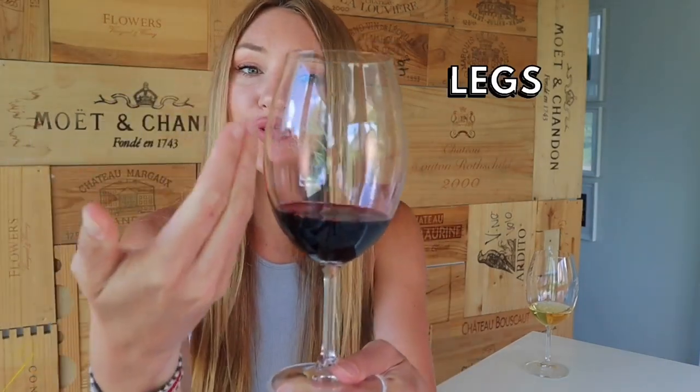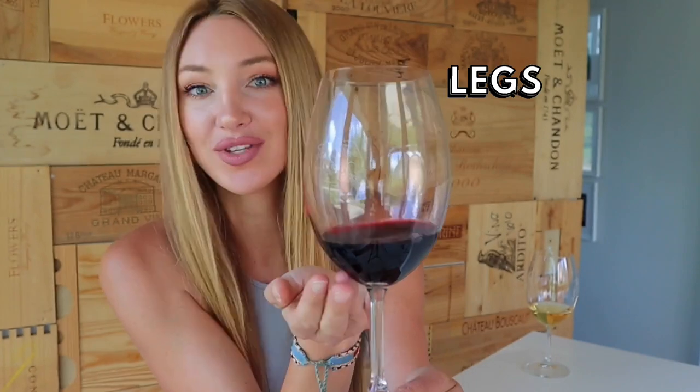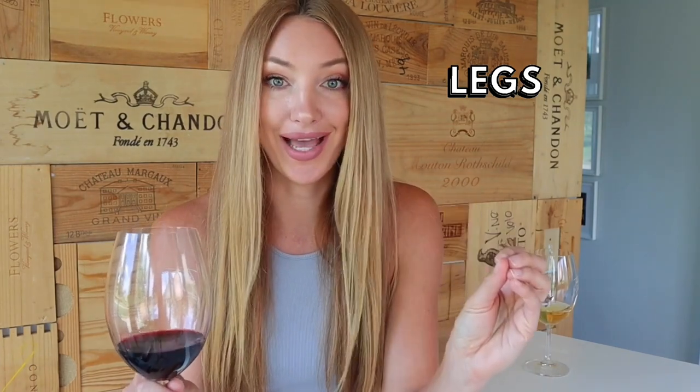Thank you so much for watching until the end — don't forget to like and subscribe below. Word number fourteen: legs. Legs are those beautiful long streaks that drip down the side of the glass. They correlate with multiple things in the wine, even how clean the wine glass is, so I don't focus too much on them. In general, higher alcohol and residual sugar make them form thicker and slower — think of syrup dripping down a bottle. Can you tell the quality of a wine by the legs? I say no — all legs are beautiful.